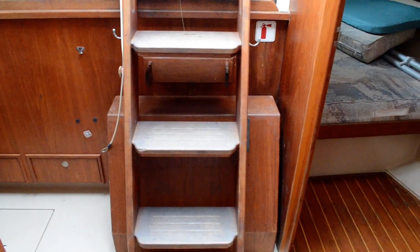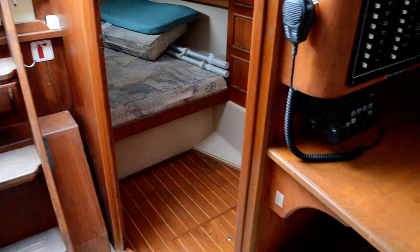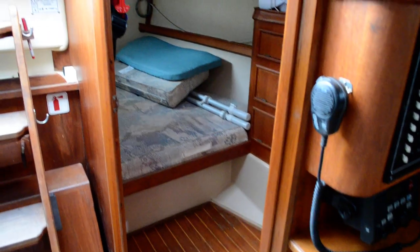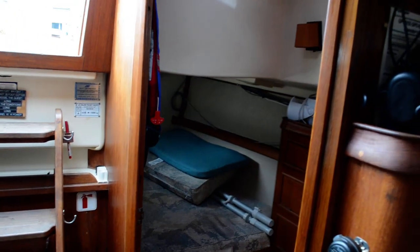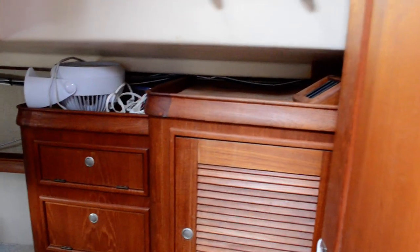We advertise on approximately 60 websites — we are Edwards Yacht Sales. We're on Yacht World, Boat Trader, Sailboat Listings, and about 60 websites total. So you should have no problem finding this 1998 Island Packet 350. This one's in Fort Myers Beach. On the larger websites like Yacht World I have close to 130 photos of this vessel, and this video will be on there as well.